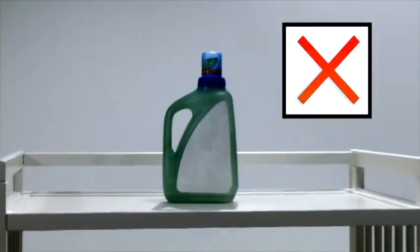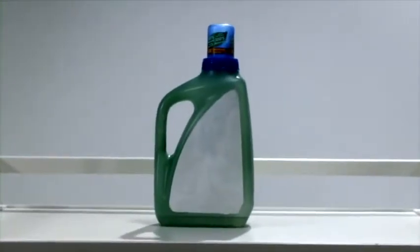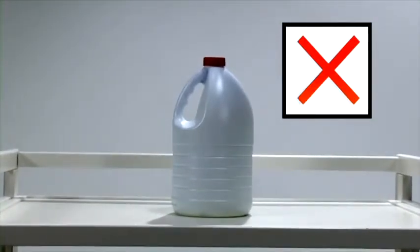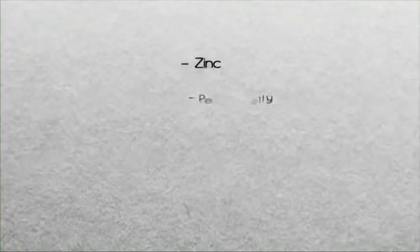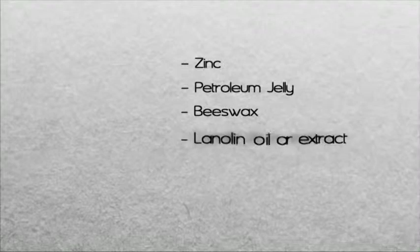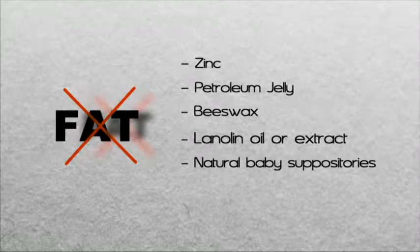During the diapering period, it is important to avoid products such as liquid fabric softener and bleach. Again, the fatty residue left behind by softeners in the washing machine will decrease the diaper's absorption capacity. As for abrasive bleaches, they will reduce your diaper's lifespan. Avoid creams that are made with zinc, petroleum jelly, beeswax, lanolin, or other products that tend to leave fatty residue on your diapers, including natural baby suppositories.